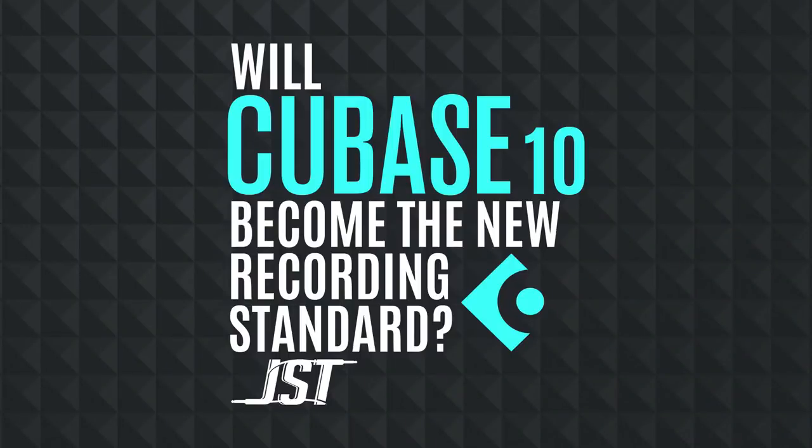In this video, I'm going to talk about why I think Cubase 10 has a big chance at becoming the next digital audio workstation standard.